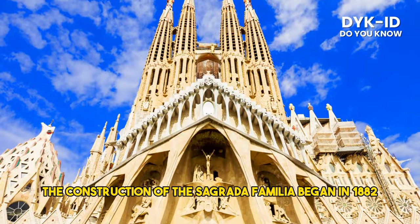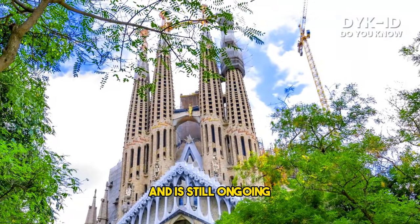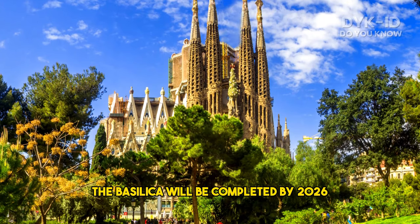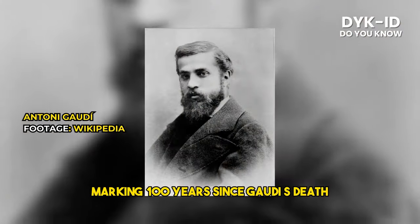The construction of the Sagrada Familia began in 1882 and is still ongoing. It is estimated that the basilica will be completed by 2026, marking 100 years since Gaudí's death.